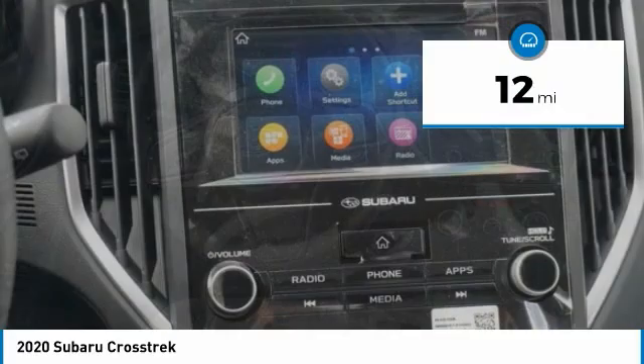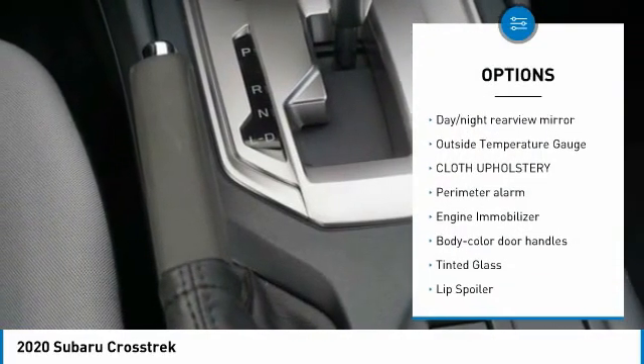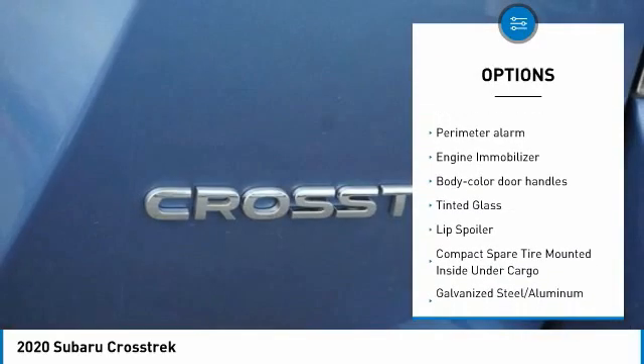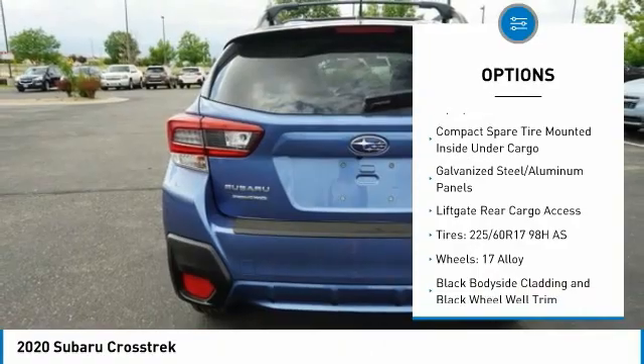This vehicle has less than 100 miles. Here are some of this vehicle's great options: trip computer, day-night rearview mirror, outside temperature gauge, cloth upholstery, perimeter alarm, engine immobilizer, body-color door handles, and tinted glass.